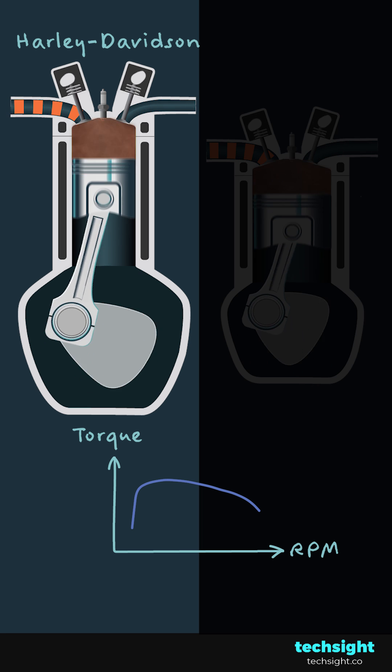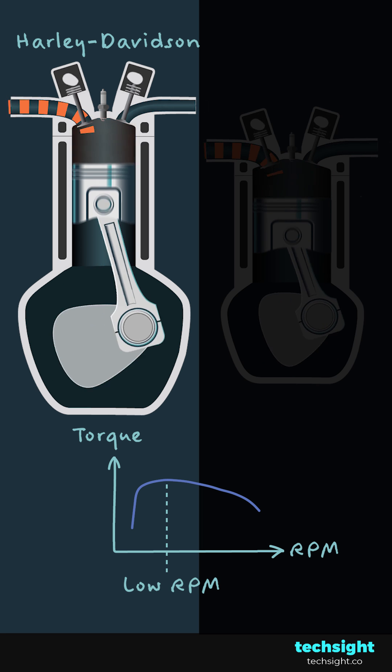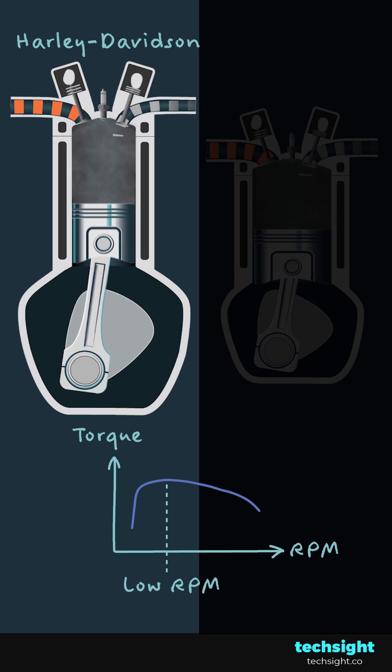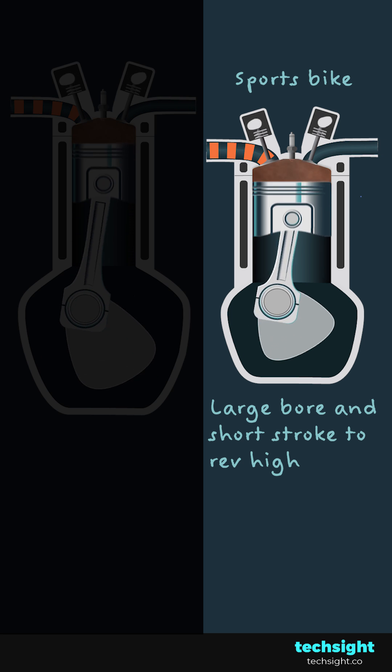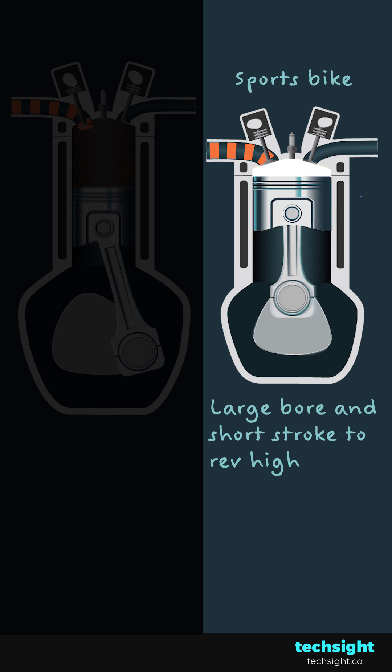For example, Harley-Davidsons have an engine with a long stroke. These typically show peak torque at a low RPM, which gives them a decent amount of go without the need to rev high. A sports bike, on the other hand, will likely have a large bore and a short stroke, so the engine can rev high without breaking.